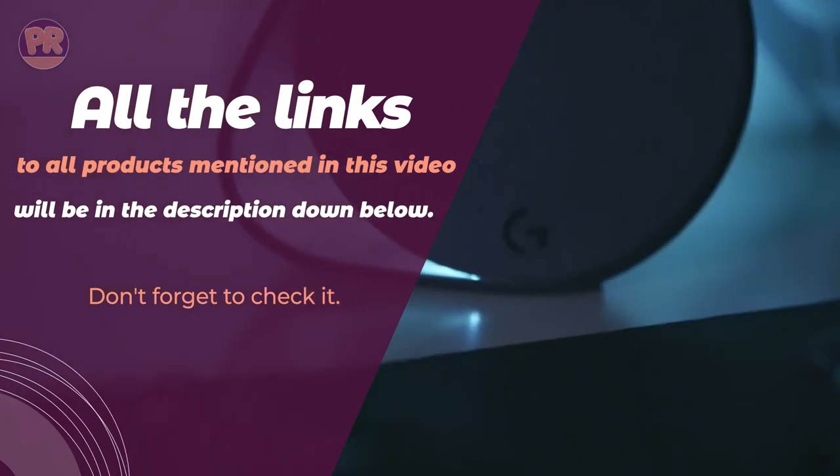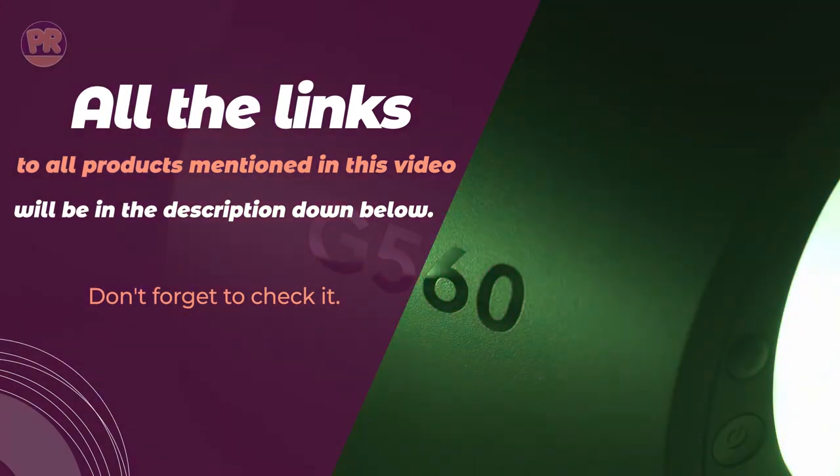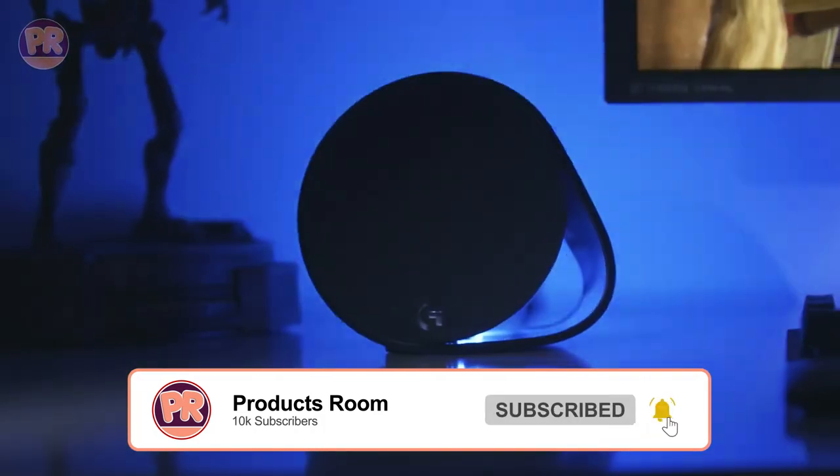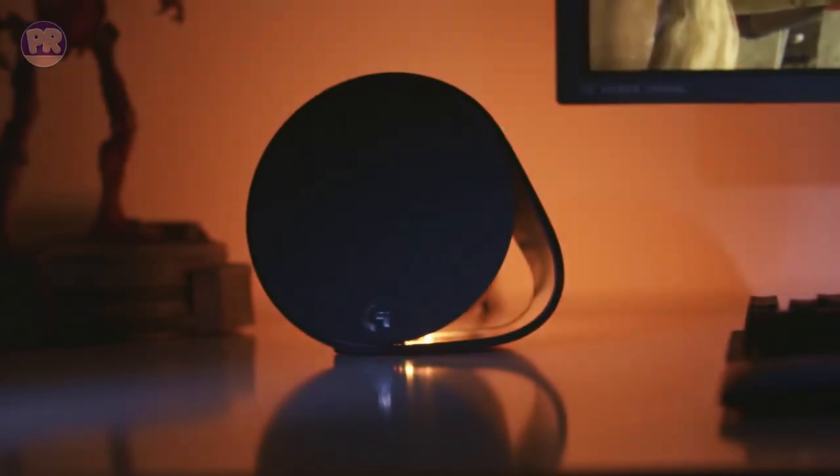And hey, we want to hear from you too. If you have any favorite gaming speaker, be sure to let us know in the comments below. We love discovering new products and hearing about your experiences. Now let's get started.